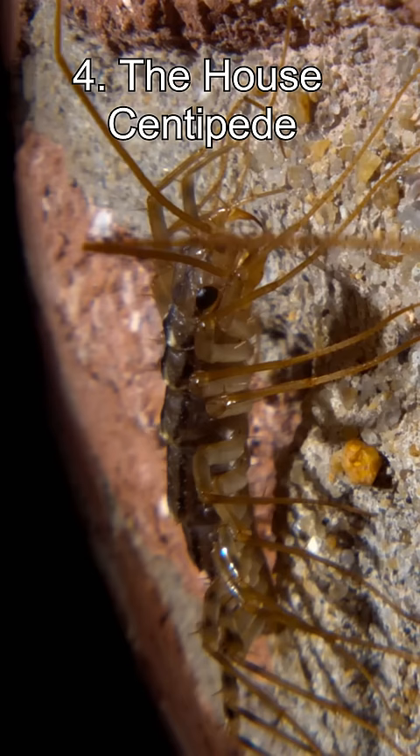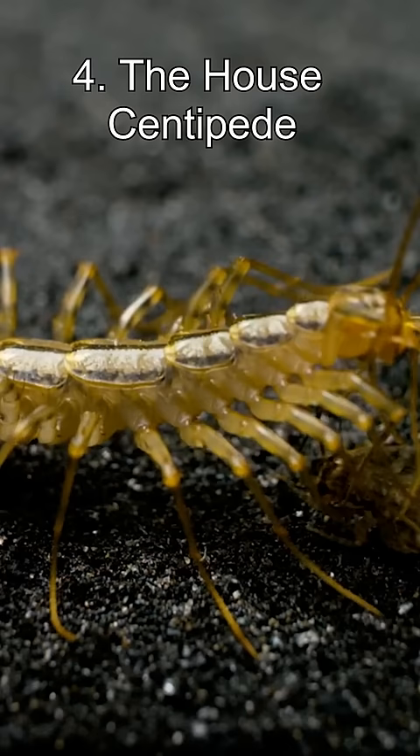Number 4: The House Centipede. If you find one of these in your house, it's actually a good thing, as these critters kill and eat cockroaches and other unwanted pests. You do, however, have to put up with this disturbing presence.